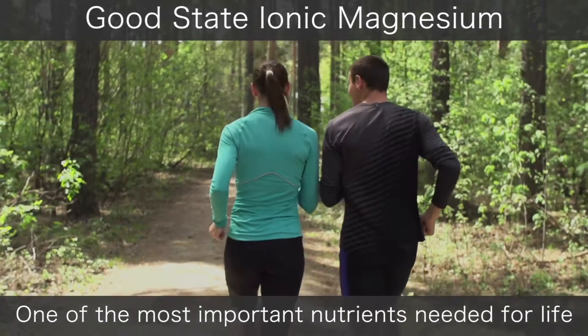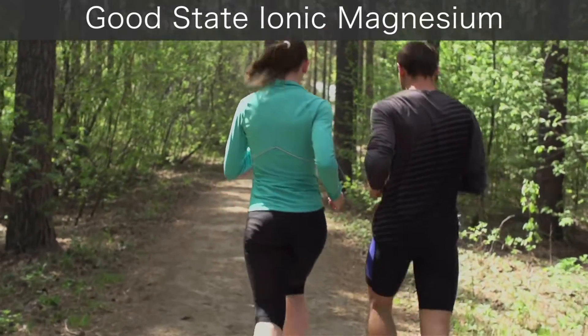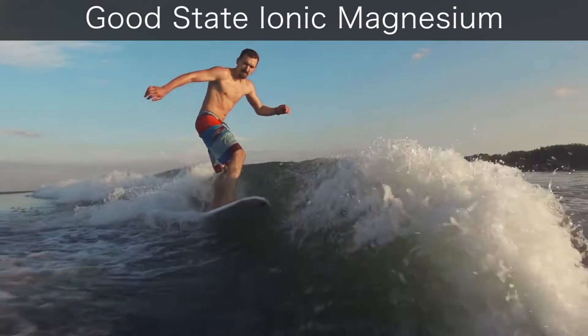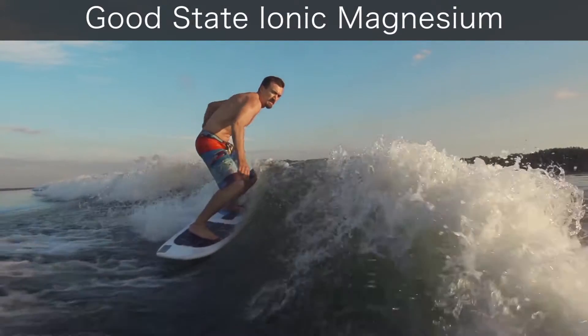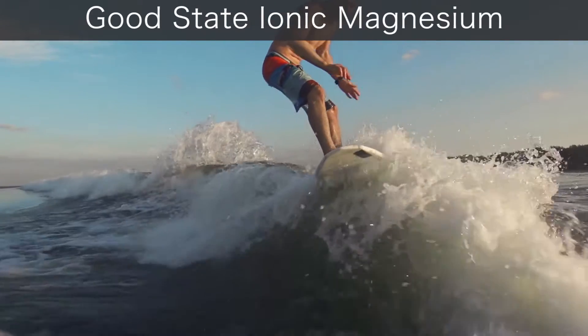One of the most important nutrients needed for life is magnesium. Magnesium creates over 500 chemical and enzymatic reactions in the body, helping maintain healthy nervous system function and neuromuscular transmission, and working in tandem with calcium to promote healthy bones.